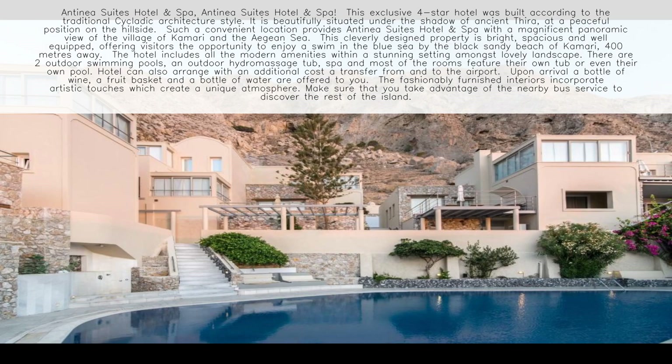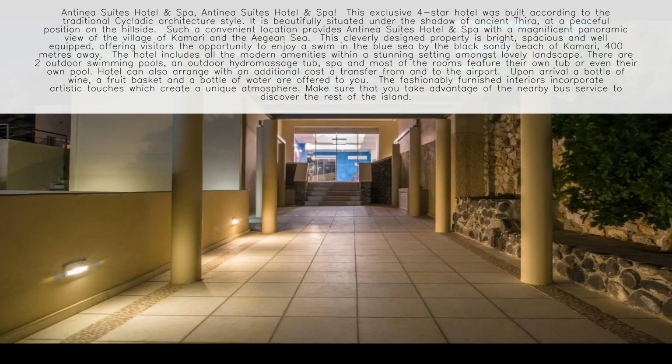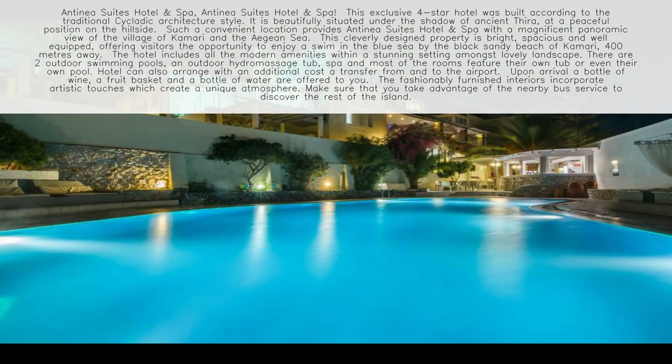This cleverly designed property is bright, spacious and well-equipped, offering visitors the opportunity to enjoy a swim in the Blue Sea by the black sandy beach of Kamari, 400 meters away. The hotel includes all the modern amenities within a stunning setting amongst lovely landscape.